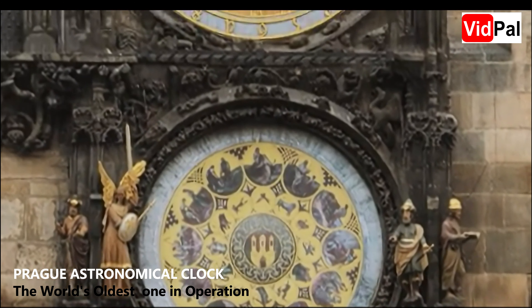Installed in 1410, the Prague Orloj is a symbol of the city's rich history and craftsmanship. It is the third oldest astronomical clock in the world and the oldest one still in operation. This masterpiece of medieval engineering was designed not only to tell time, but to showcase the intricate movements of the universe.